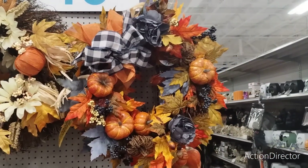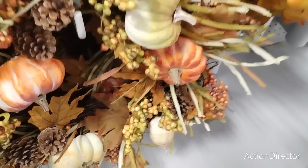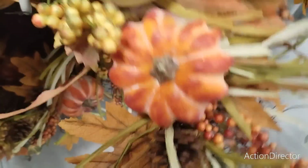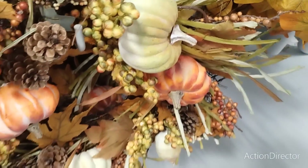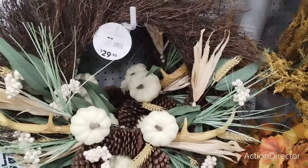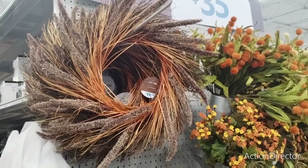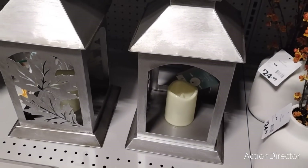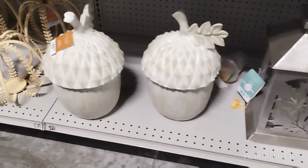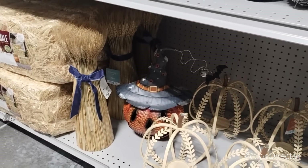Gorgeous! More wreaths at $29.99 with white pumpkins and pine cones. $34.99 — multi-color pumpkins with pine cones. I am still ready for this fall stuff at $19.99. These bouquets are $24.99. Look at how pretty that illuminated one is — $49.99 though. Those others are $29.99. And the wheat is $34.99.